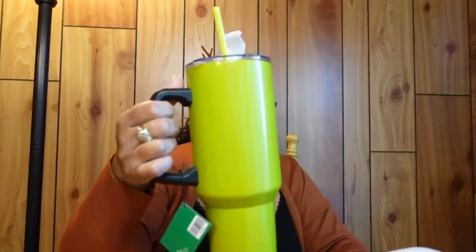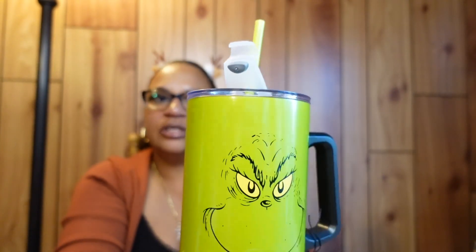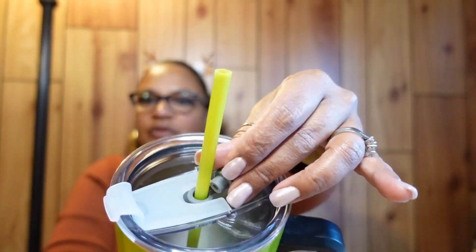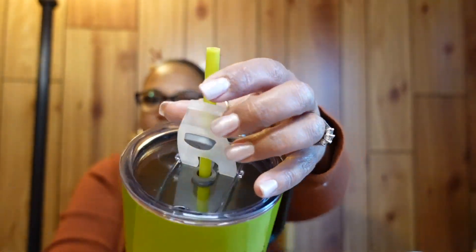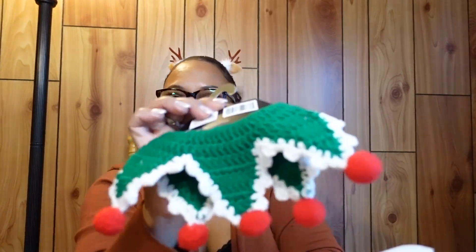My next item is the Grinch tumbler — this actually went viral on TikTok. It has a top you can close, you can drink from it directly or through a straw, and it's 40 ounces. I went to Hobby Lobby a few times and didn't see them, then one day they had just restocked the shelves, so I immediately grabbed one.